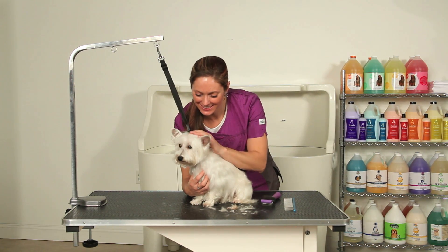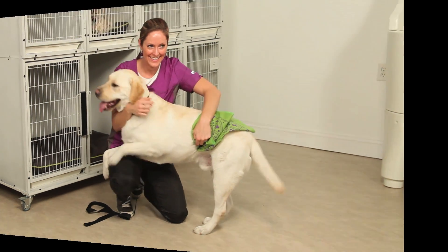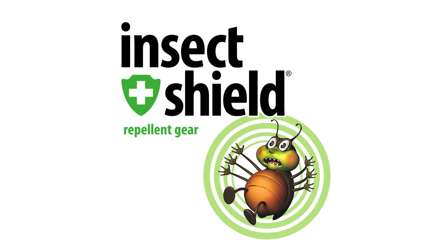For effective, odorless, built-in protection that's approved for the whole family, trust Insect Shield. A true revolution in the battle against bugs.